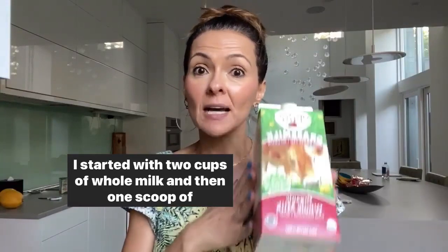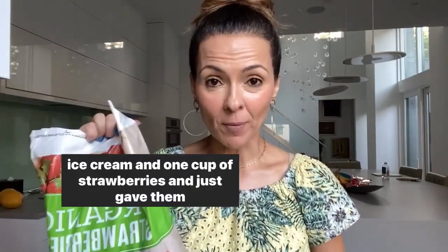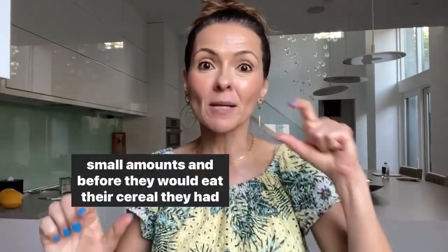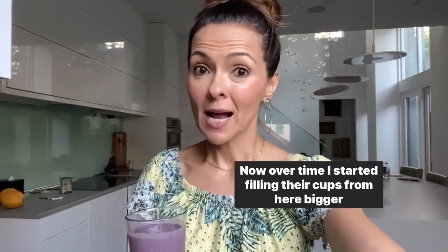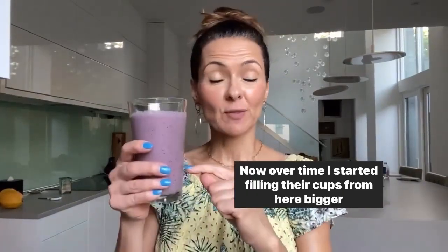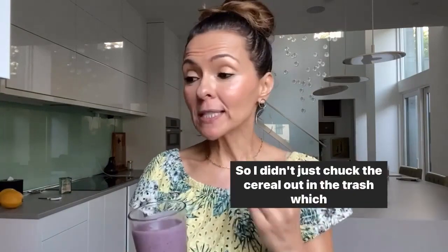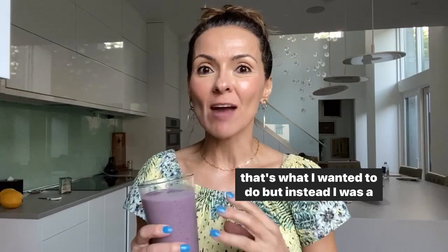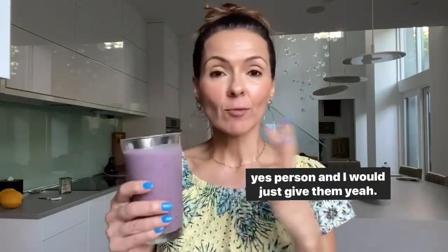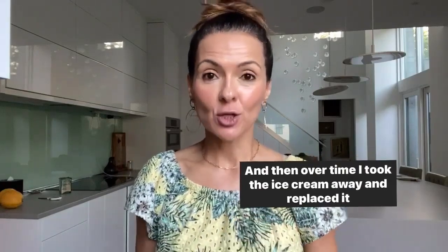I started with two cups of whole milk, one scoop of ice cream, and one cup of strawberries, and just gave them small amounts. Before they would eat their cereal, they had to drink their smoothie. Over time, I started filling their cups bigger and bigger, and they started eating cereal less and less. I didn't just chuck the cereal out in the trash — instead I was a yes person and would say, drink your smoothie, and then you can have your cereal. Then over time, I took the ice cream away and replaced it with vanilla yogurt.